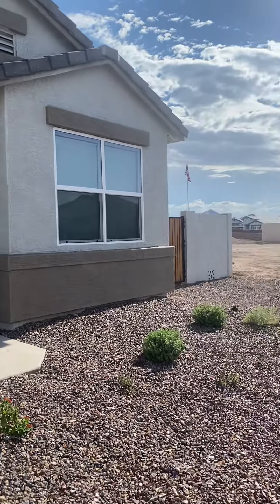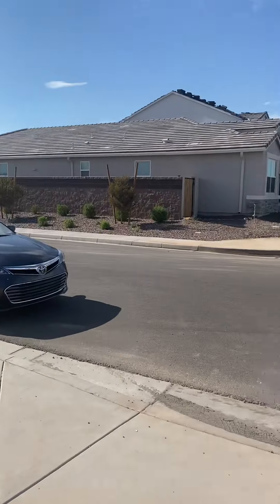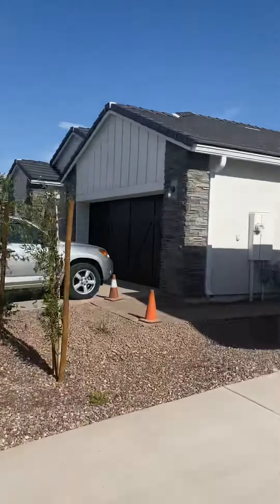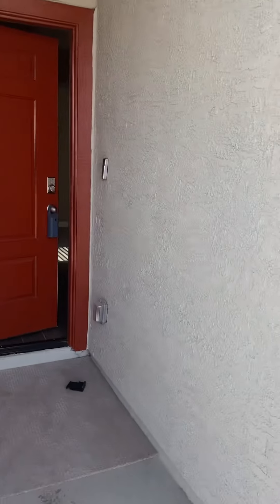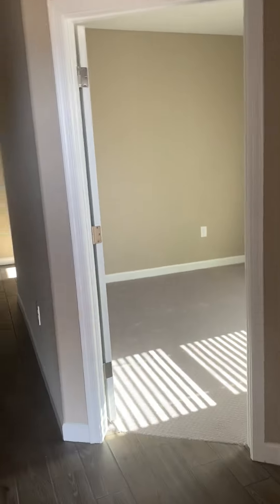Okay, here we are at 1077 West Tuli — I actually think it's East Tuli, I think the address is wrong. This is a new construction so there's nothing on the way of view and we're still working on houses. Let's check this one out.